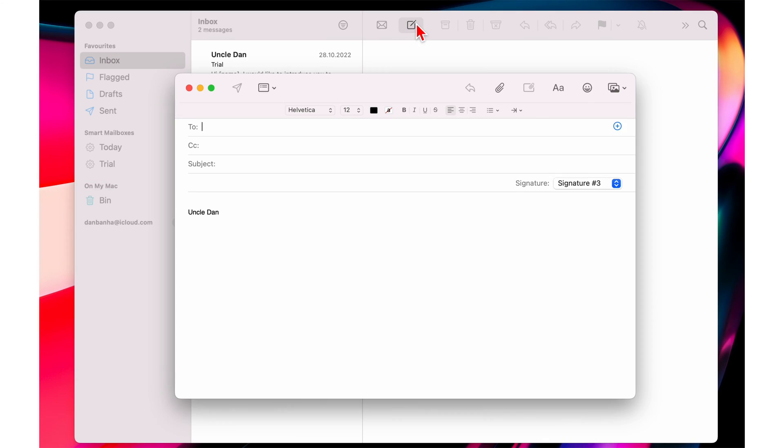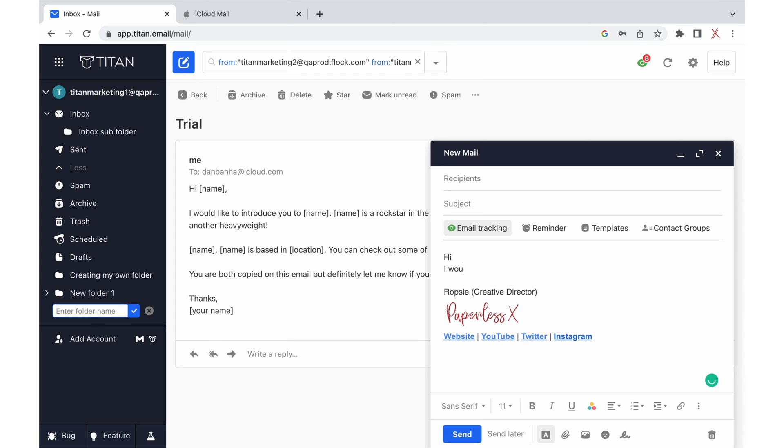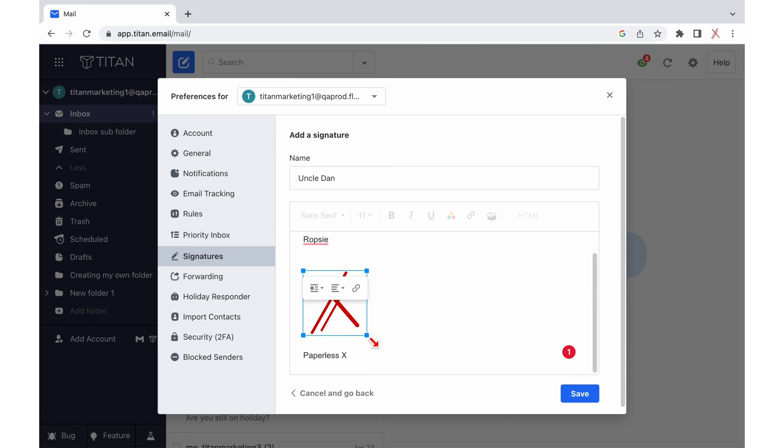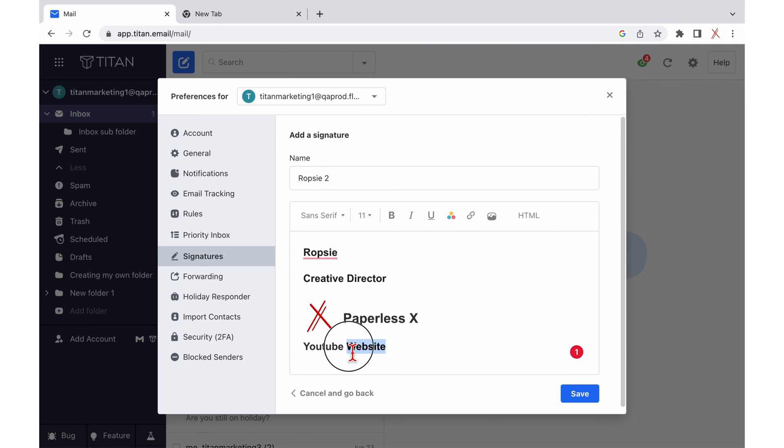Apple Mail's signatures are oversimplified across all devices with absolutely no formatting of any kind. Titan Mail's signatures are superior because they take advantage of all the emailing formatting options available to you. You can make certain parts of your signature bold or change its color. You can also insert images and hyperlinks. Such eye-catching signatures make good impressions.